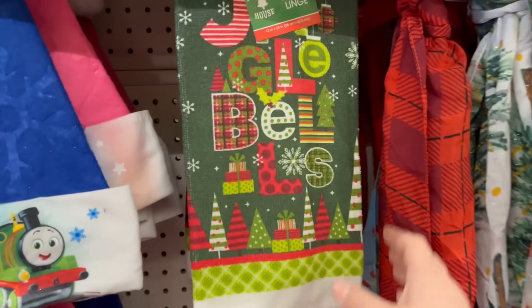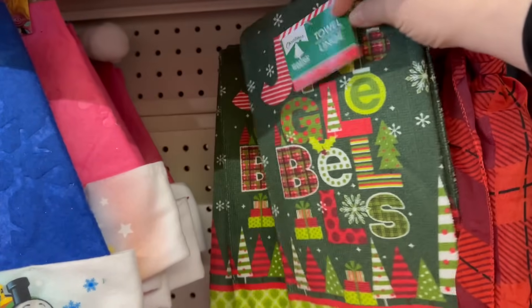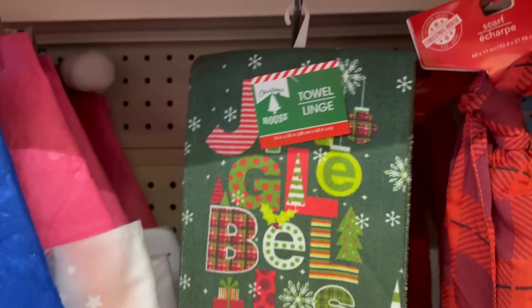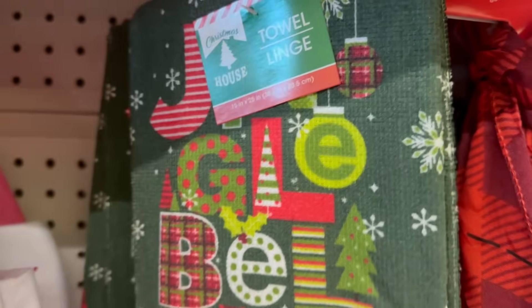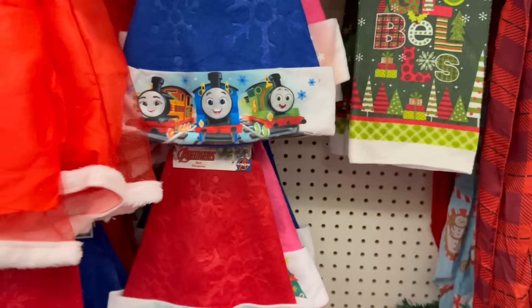There's also a new Christmas towel — Jingle Bells — by Christmas House, and the size is 15 inches by 25 inches. That's really cute.